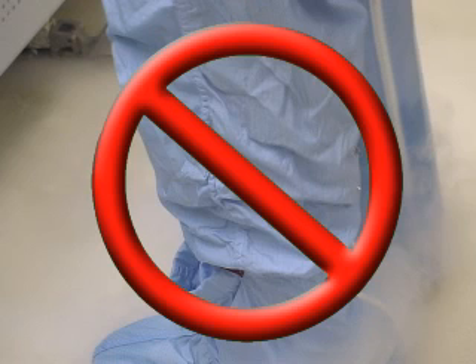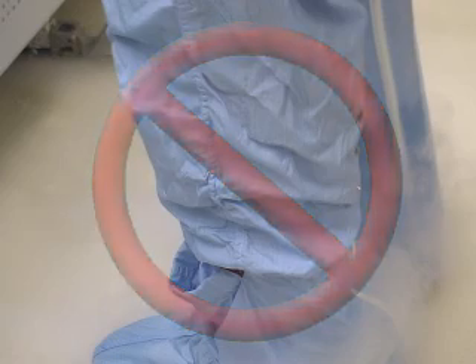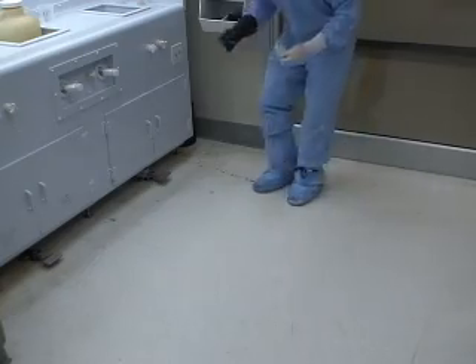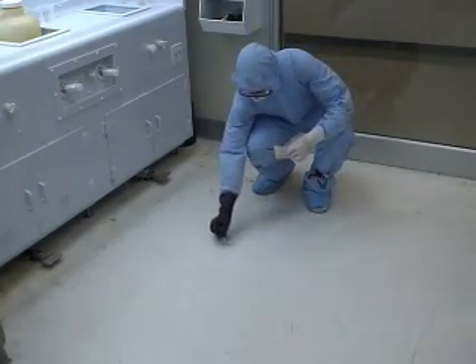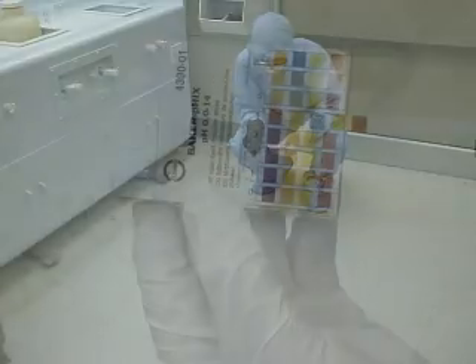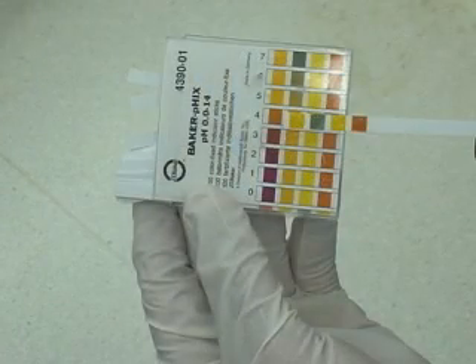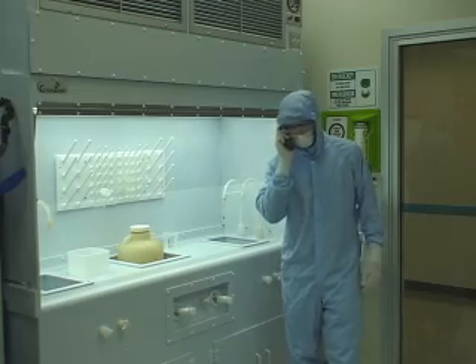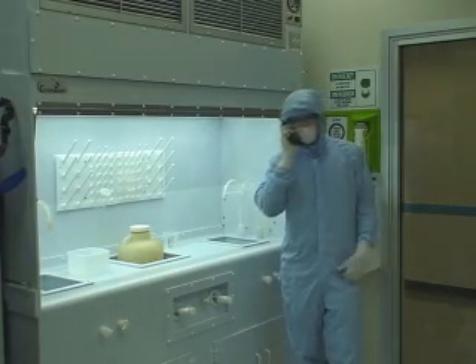If you come across a spilled liquid, do not simply ignore it. You should assume that the liquid could potentially be one of the many dangerous chemicals found throughout the cleanroom. If you are unsure what the liquid is, but feel there is no immediate threat to you or any other users in the area, you may conduct a pH test with one of the pH test kits, which can be found next to all the fume hoods in the cleanroom. If you are able to confirm that the liquid is something other than water, a staff member should be contacted immediately.